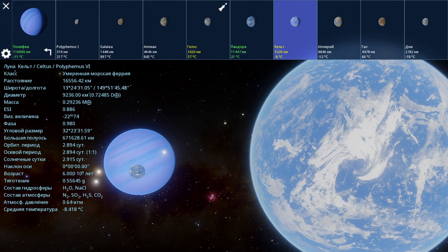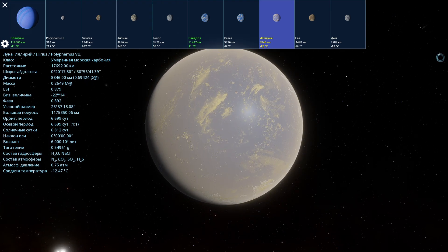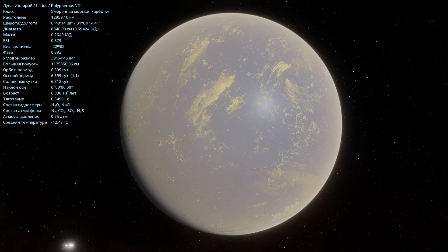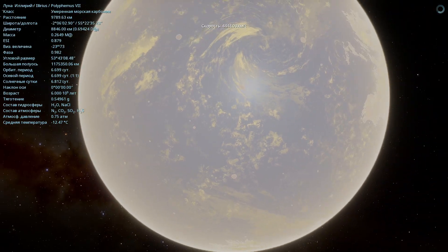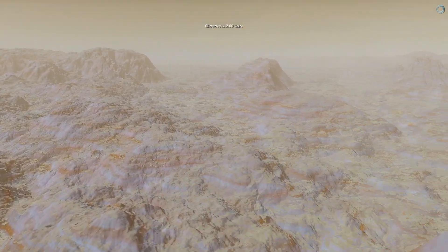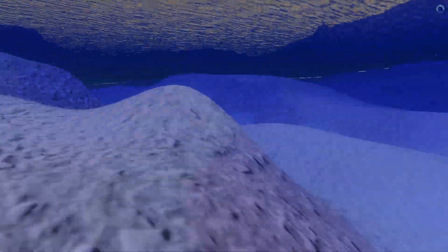Let's see what other interesting satellites are here. Here is the next satellite called Illyrias — it's minus 12 degrees Celsius, with a diameter of 8,846 kilometers and a mass of 0.26 of Earth's mass. The atmosphere is composed of nitrogen, carbon dioxide, sulfur dioxide, and hydrogen sulfide, with a pressure of 0.75 atmospheres. It's a temperate marine world, but quite desert-like with yellow terrain and small hills with multicolored peaks. And there's also water — yes, it's actually water here at the bottom.